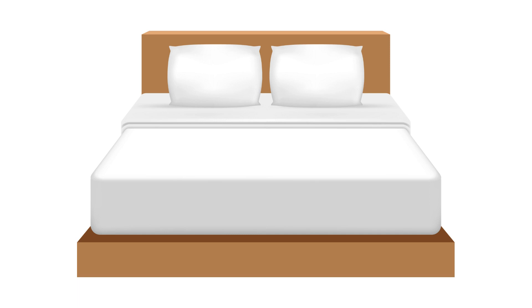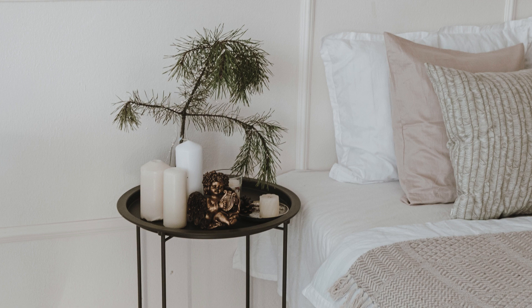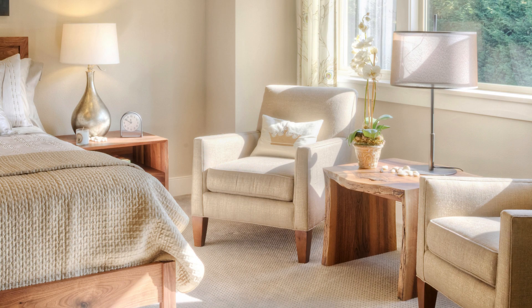Now let's roll up our sleeves and get into the nitty-gritty of revamping your bedroom. From decluttering and choosing a colour scheme to rearranging furniture and adding personal touches, each step plays a crucial role in transforming your space into a sanctuary you'll adore.